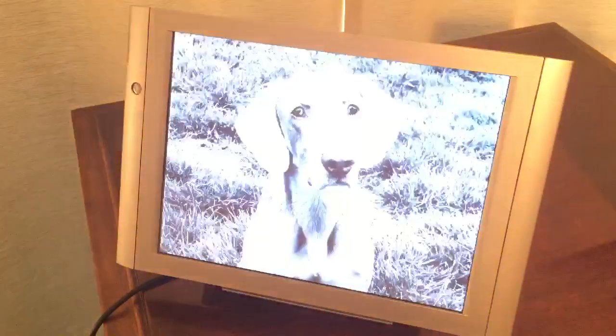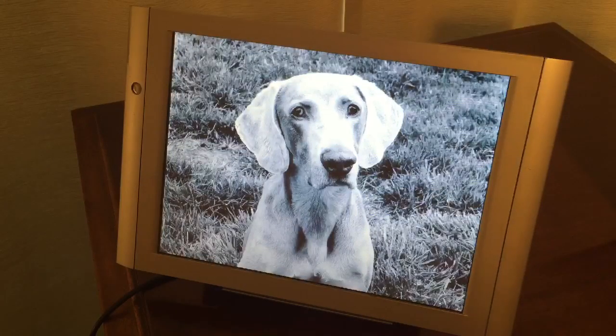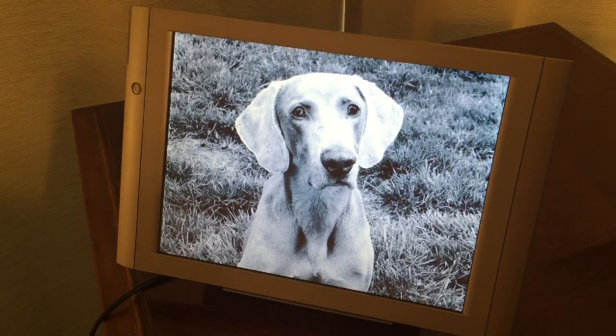Essentially, you could give this photo frame to grandma who doesn't know anything about electronics or digital stuff, and you could just email her photos through this and it would pick them up over the air. She doesn't have to connect it to a Wi-Fi network or anything — just hand it over, it's ready to go.